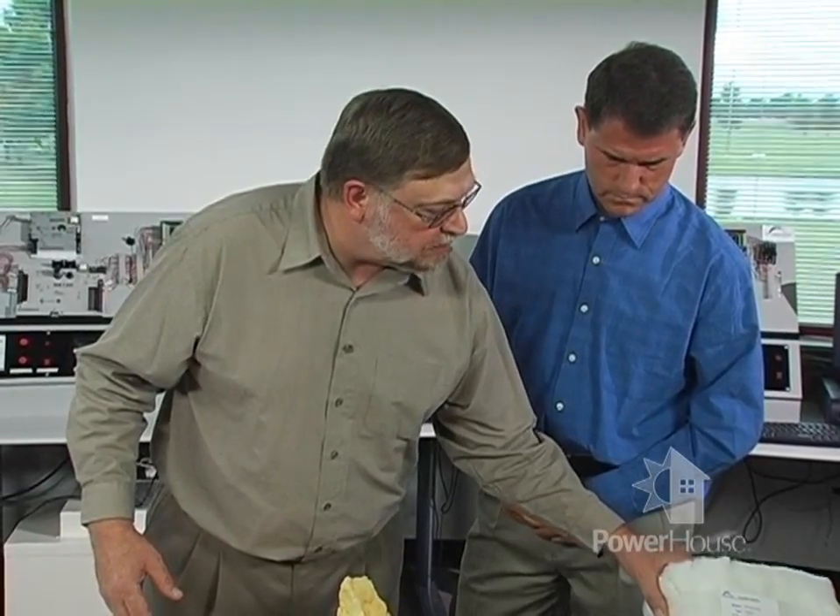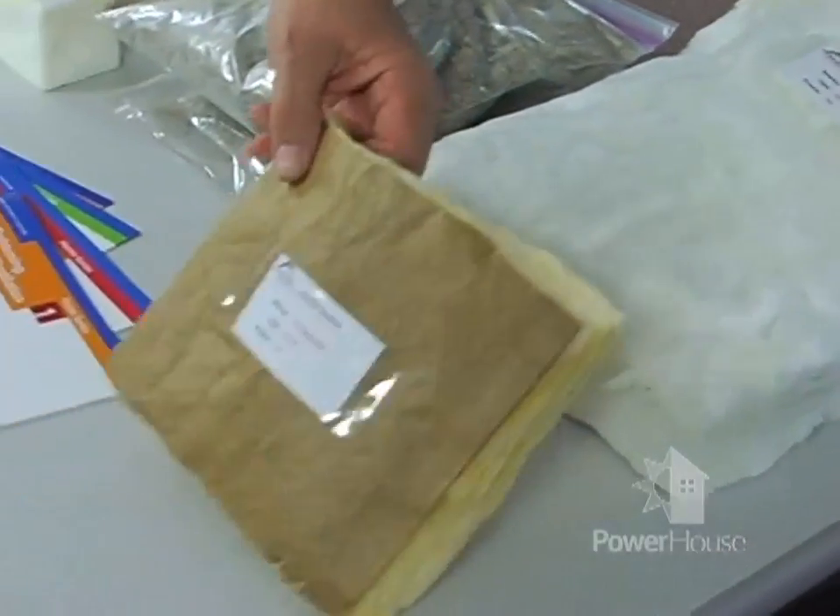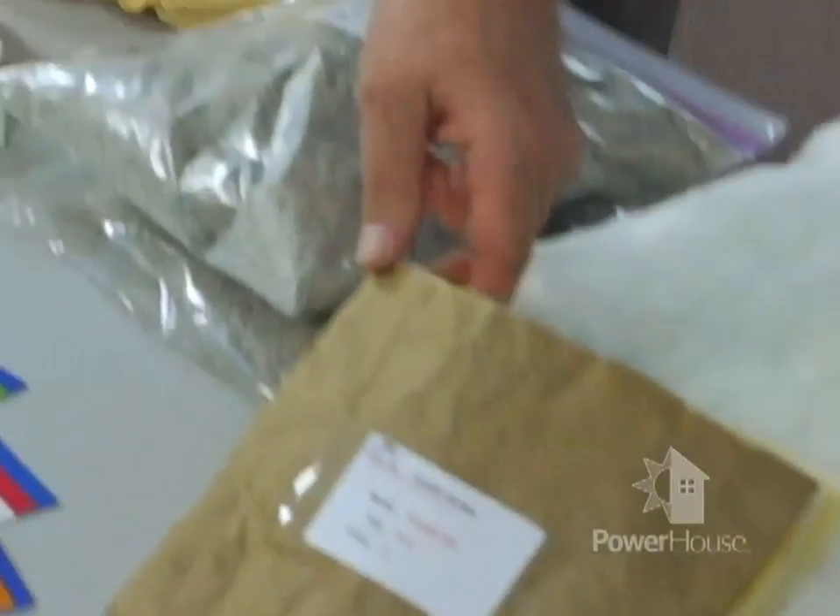This insulation has a facing in it that would work well on a sidewall. If you're looking at an attic and you increase the insulation level from, say, 3 inches to the recommended level of 12 to 16 inches, you might be able to save 20% on your heating costs.